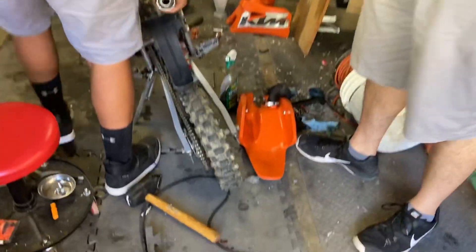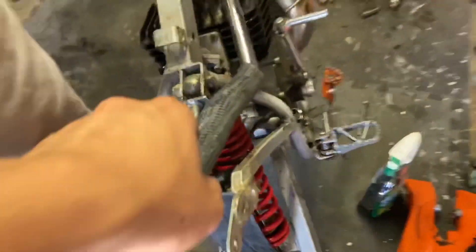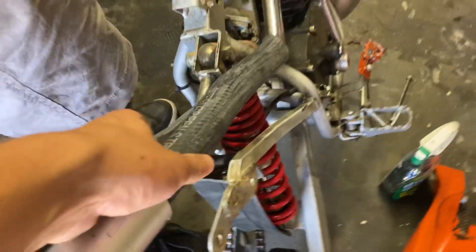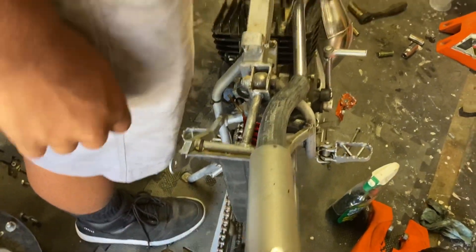We got this KTM 50 torn down because it sounded fully open. What we did is take the fan, got some heater hose, and attached that right here — it quieted down so much more. We're set and ready for tomorrow.